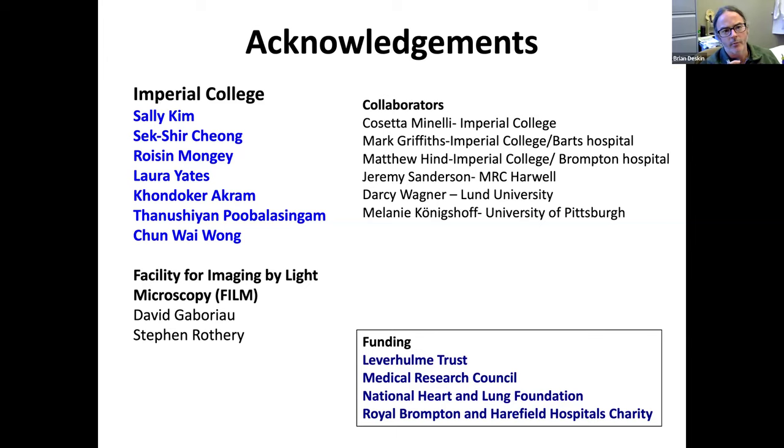Darcy Wagner is at Lund University and was in Melanie's lab for a while before having her own lab. She and Melanie Koenigshoff's lab have done a lot of very nice work using human tissue slices and really pioneered much of this work. There is quite a lot of methodology available. We've published relatively little using the human slices to date, but we're definitely using them more and planning to publish a lot more. If you have specific questions, I'm very happy if you want to get in touch.